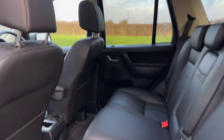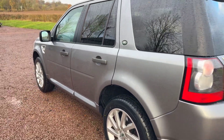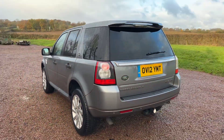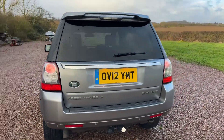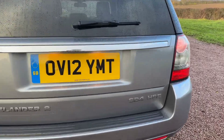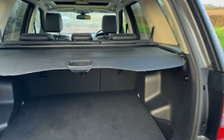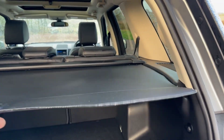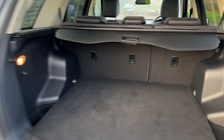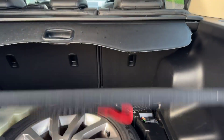Two sunroofs with the sunshades — the front sunroof tilts and slides. This car has the full-size alloy spare wheel and has the rear spoiler on the tailgate. Believe it or not, that was an option, the spoiler. Rear park sensors. Load cover is in there — lovely and clean. Full-size aluminium spare wheel, which was an optional extra, with a good tyre on it.